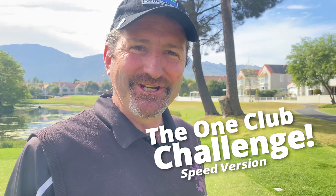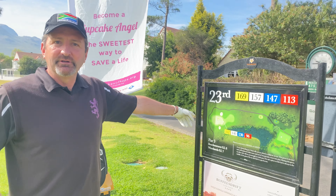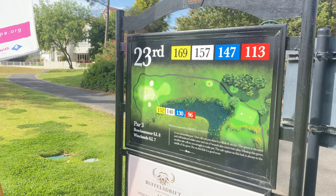How's it guys? Welcome back to the One Club Challenge. We're at the beautiful Paul Golf Club. It's the 23rd hole. It's a testing par 3, going to play about 155 today.